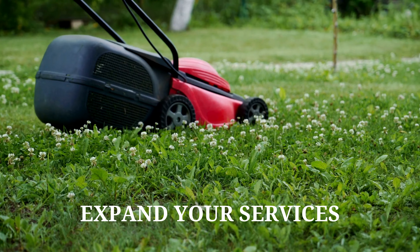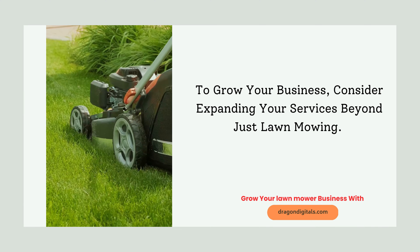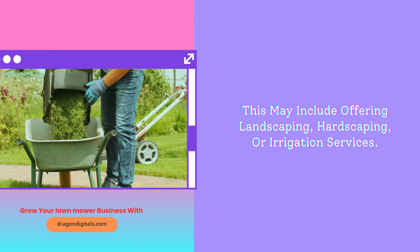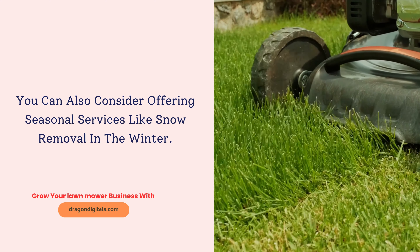Expand your services. To grow your business, consider expanding your services beyond just lawn mowing. This may include offering landscaping, hardscaping, or irrigation services. You can also consider offering seasonal services like snow removal in the winter.